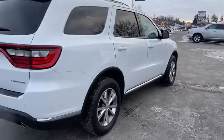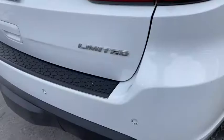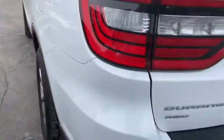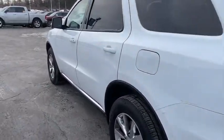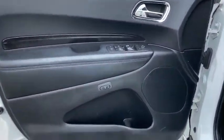It offers more interior room and towing capability than most midsize SUVs and has an available third row of seating. Underneath are sturdy body-on-frame mechanicals and the option for a powerful V8 engine. This vehicle has less than 90,000 miles. Here are some of this vehicle's great options.